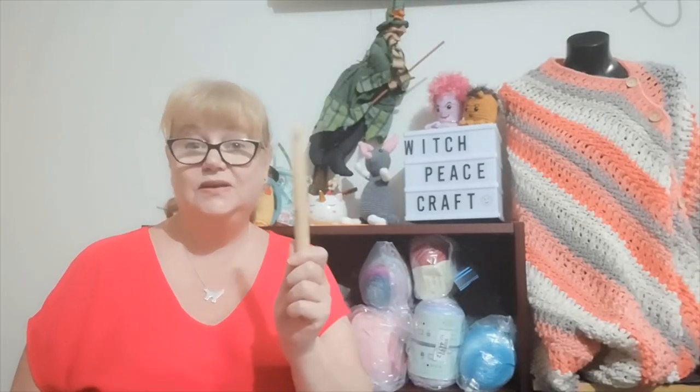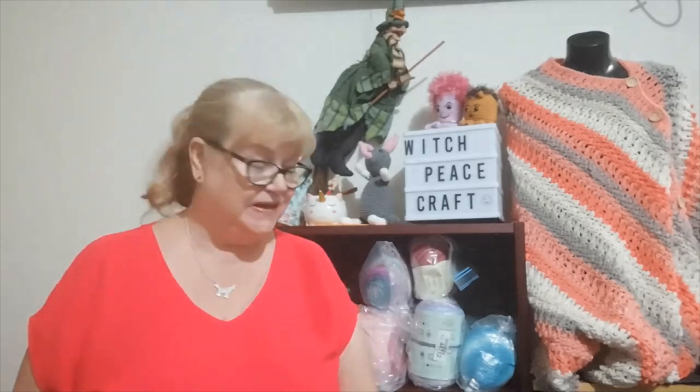Hi, Judy from Witch Piece Craft. Welcome to today's video. It's all about the hook, the big crochet hooks, the hooks. This video is the 10 crochet hook questions. I was tagged by Gary from Urban Yarn. Thank you, Gary. I think this will be a lot of fun and I'll tell you what I use.